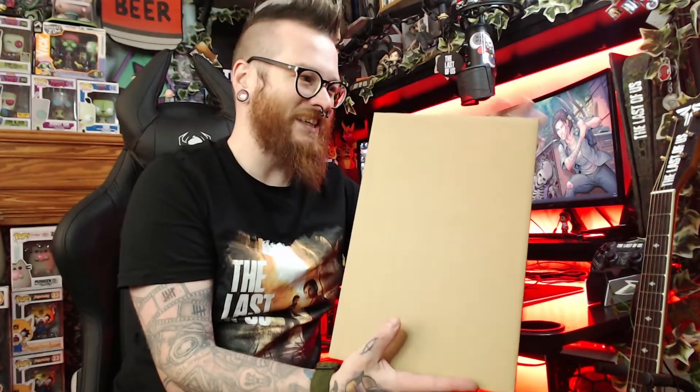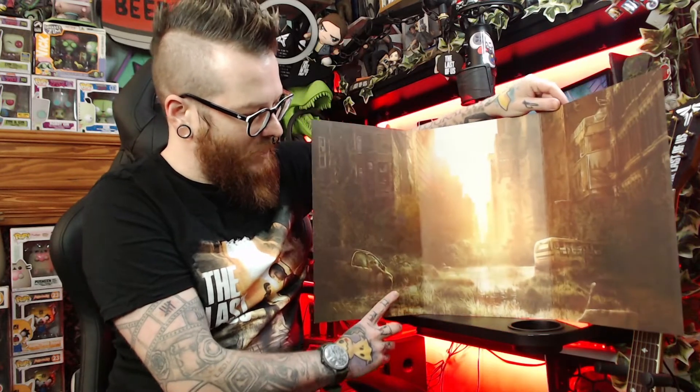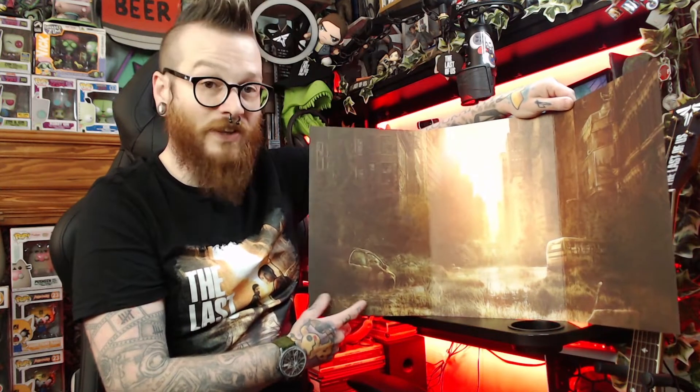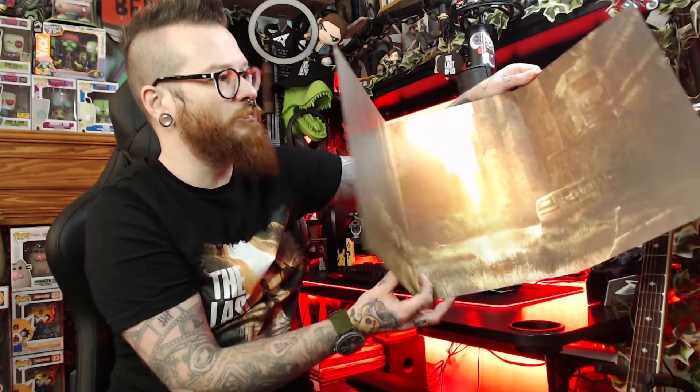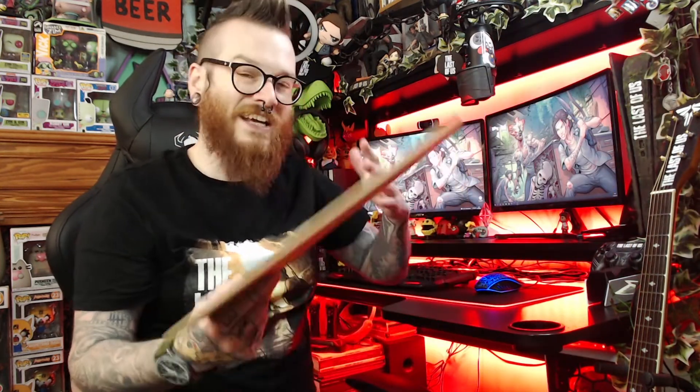Let's open it up. Even the polystyrene insert is impressive to me. On top it says 'Warning: this is fragile.' One thing I really like — this often goes missing or gets damaged — is the backdrop for the statue. It's upside down here, but it's from the front cover of the game: Joel stood here and Ellie stood there, included as a backdrop. I absolutely love that it's still here.